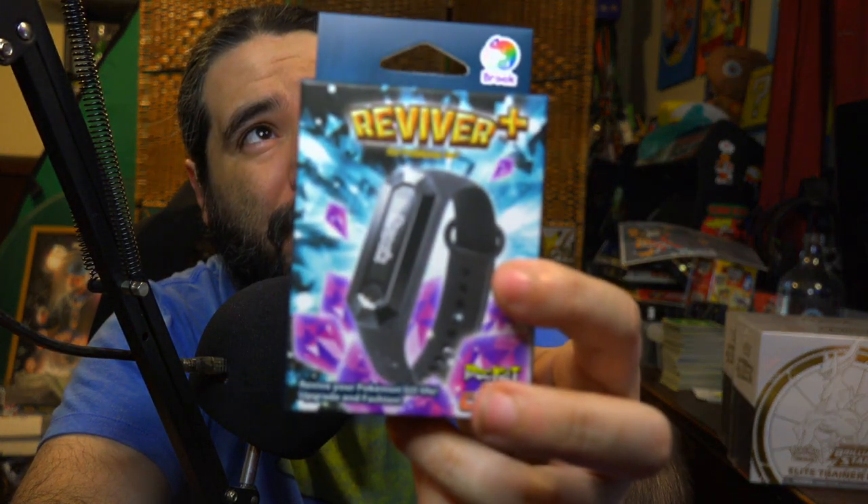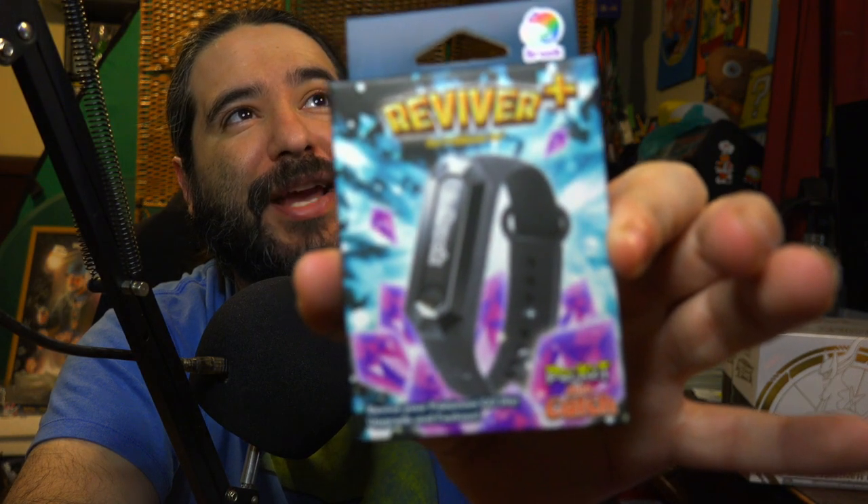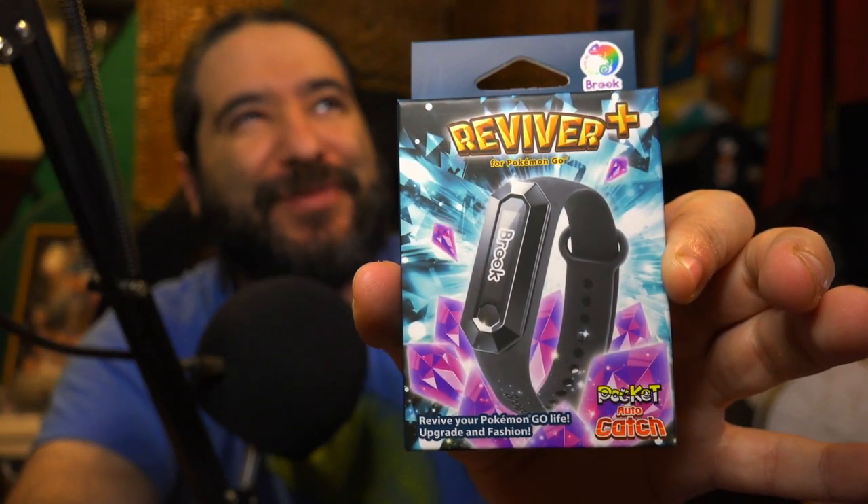I did get some stuff in the mail that I'll be doing a video on really soon. This is a Pokemon Go Reviver Plus, sent to my PO Box. Basically it's like a wristband device that helps enhance and upgrade your Pokemon Go experience. It's almost like a Pokemon Plus but with extra features like auto catch and auto spin for locations and stuff. I don't know if it's technically cheating with Pokemon Go, but I guess it could be considered that.